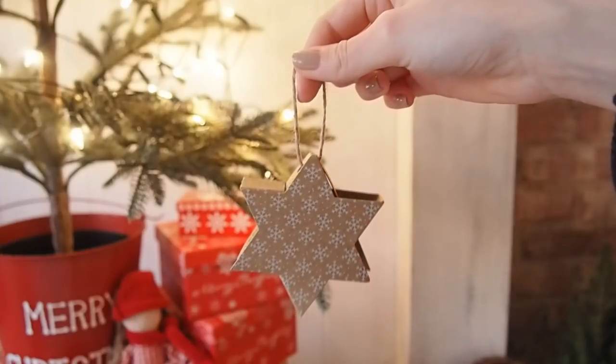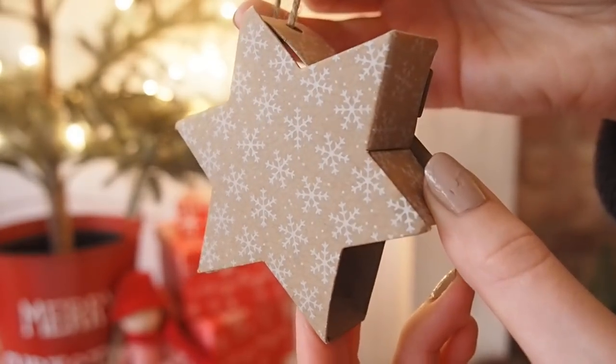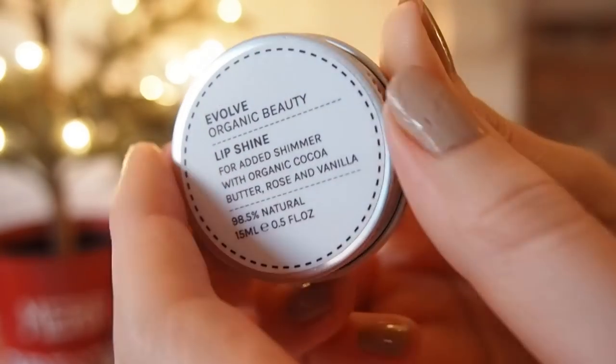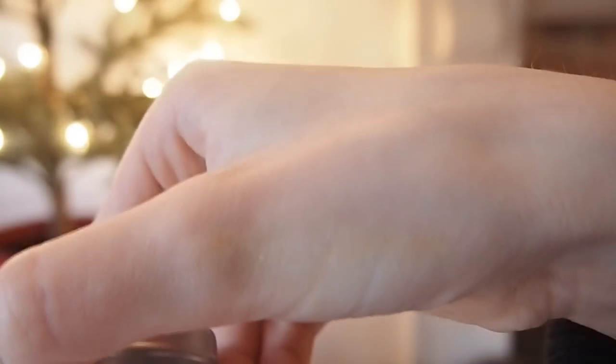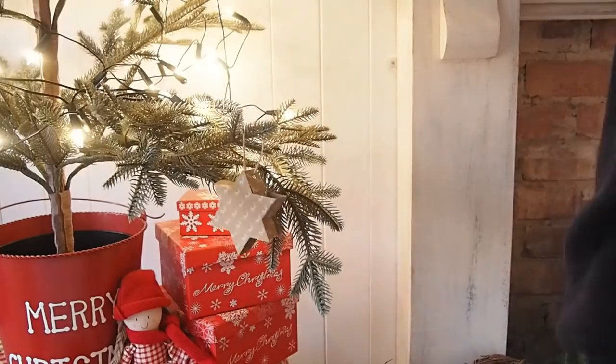First up, Evolve Beauty have released these little lip shines — they're these cardboard stars and inside they have these little metal tin lip balms. They're actually really good; I'm very picky when it comes to lip balms and this one is really nourishing. It's got a little bit of shimmer with organic cocoa butter, rose and vanilla. You can also hang them on your tree, or use them as a place setting for Christmas Day or New Year's — maybe write their names on them.